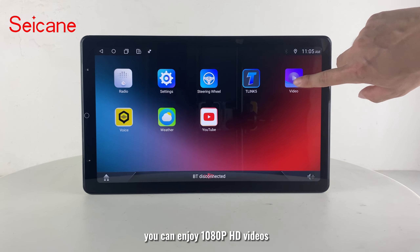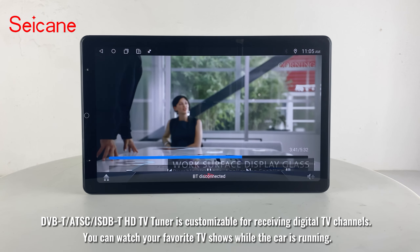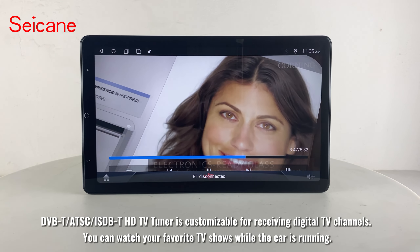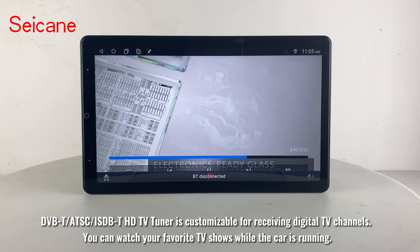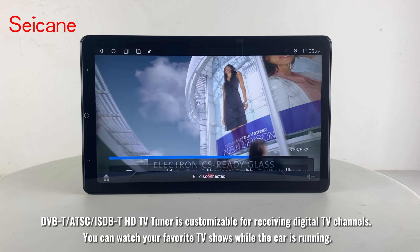You can enjoy 1080p HD videos. DVBT, ATSC, ISDBT, and HDTV Tuner are customizable for receiving digital TV channels. You can watch your favorite TV shows while the car is running.